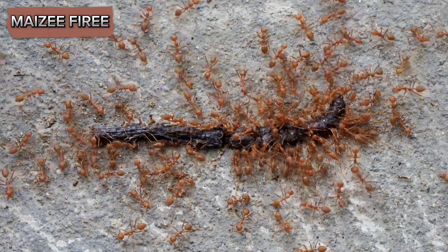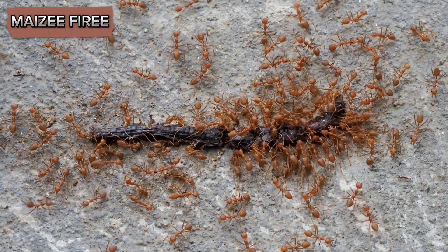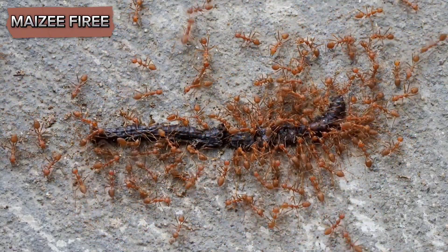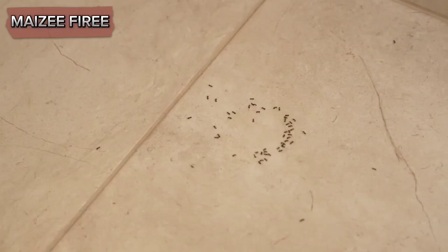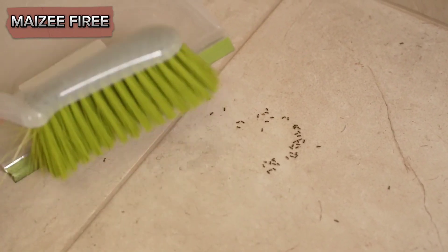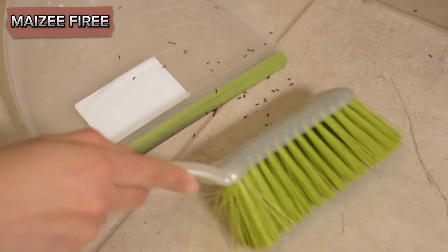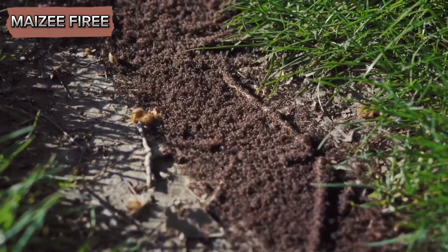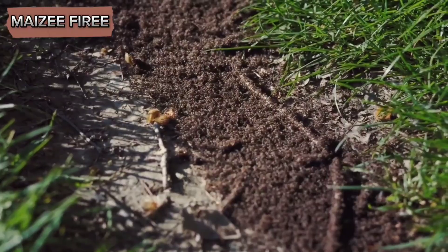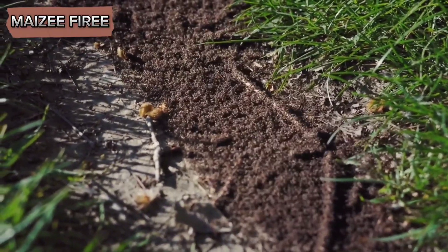In conclusion, removing ants from food involves a combination of immediate cleanup, proper food storage, sealing entry points, using natural repellents, baiting, and potentially more aggressive pest control measures. By maintaining a clean kitchen, addressing moisture issues, and implementing long-term preventive strategies, you can significantly reduce the likelihood of future ant infestations. While it can be challenging to keep ants out of your home completely, a proactive and multifaceted approach can help you manage and minimize their presence, ensuring that your food remains safe and free from contamination.